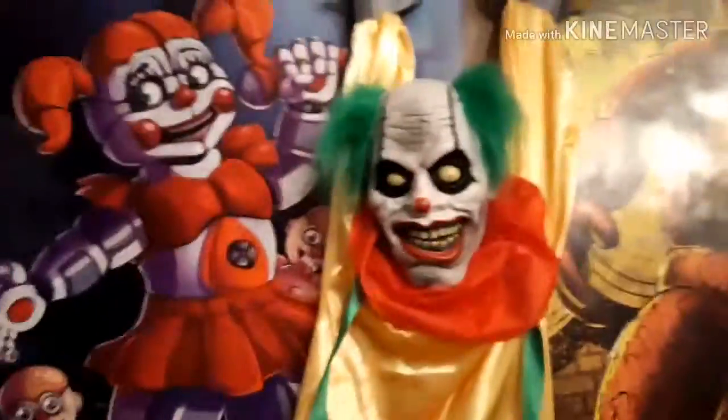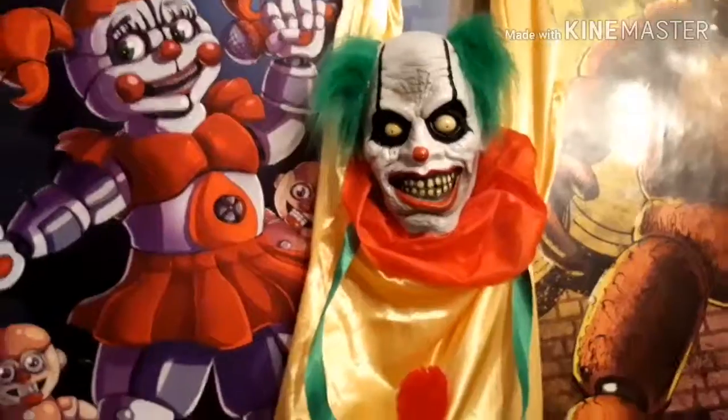And that is my giant Halloween haul number one. I hope you guys enjoyed it and I'll see you all in the next video.